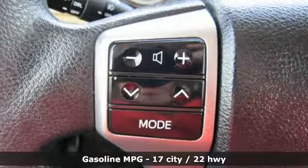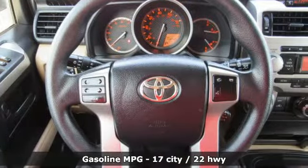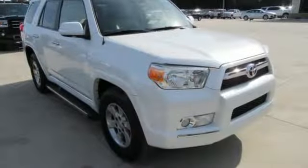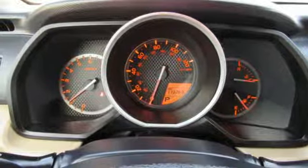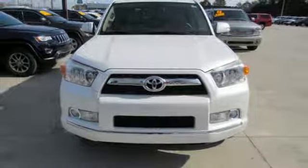Features include V6 engine, manual tilting steering column, streaming audio, manual telescoping steering column, wireless phone connectivity, external memory control, aluminum wheels, 12-volt power outlets, and power heated mirrors.